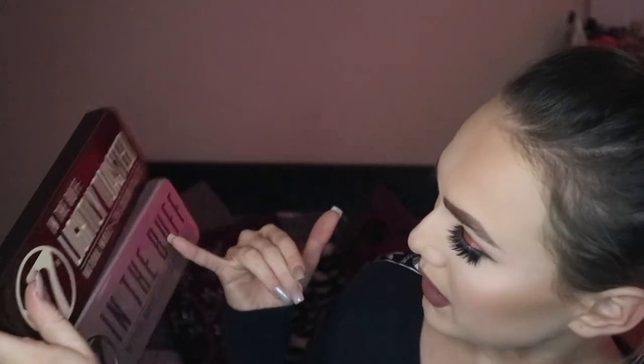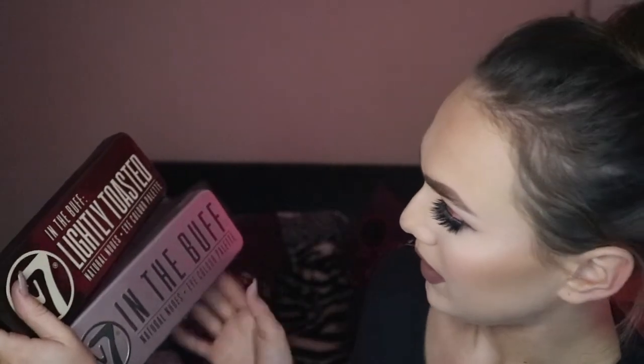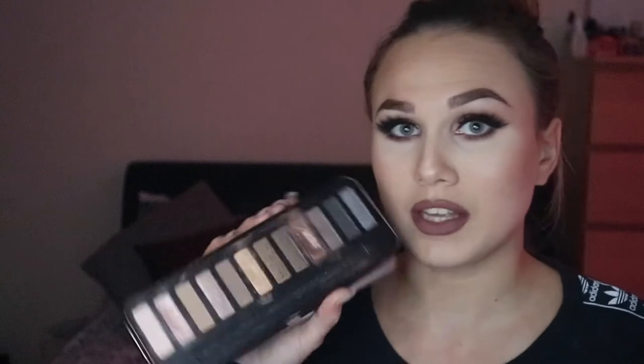I've only got two of these with me now, but I did have all of them — I gave them away. These are the W7 palettes. This is In The Buff Neutral News, and this one is In The Buff Lightly Toasted Natural. They both say Natural Nudes Eye Colour Palette. You open them up and I think they're going to be a dupe for the Naked palettes.